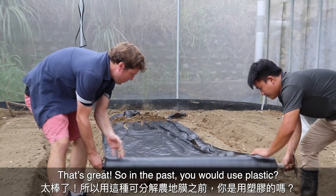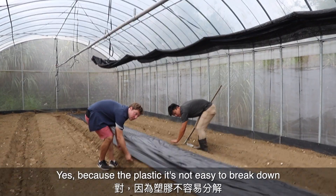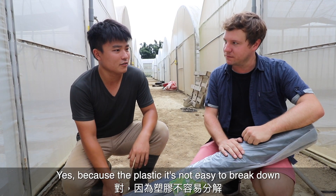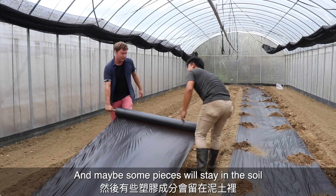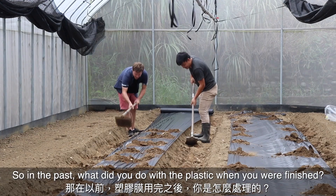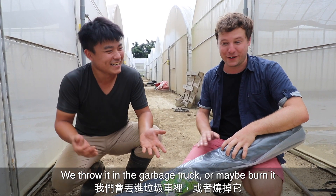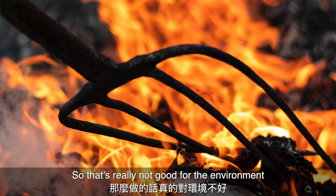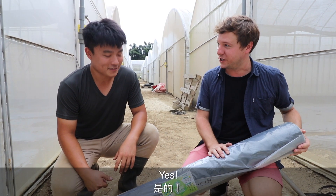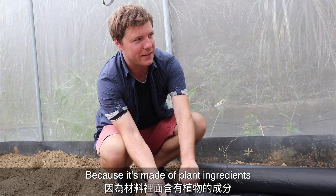So it doesn't harm the plants or the soil at all? It doesn't affect the soil or the plants. In the past you would use plastic, and now you've transitioned to this because plastic isn't easy to break down — pieces would stay inside the soil. People used to send it to garbage collection or burn it, which is really not good for the environment. This is a really amazing new technology — it feels a little like plastic but it's made of plant ingredients.